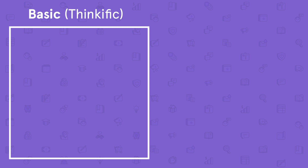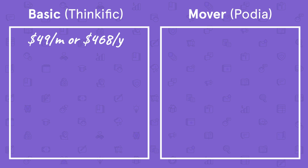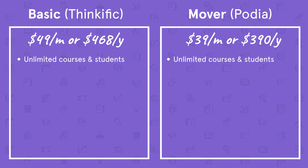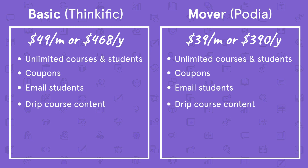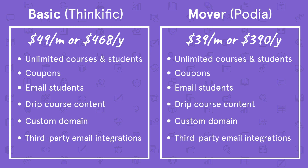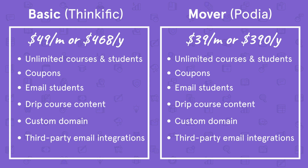First, we'll compare Thinkific's Basic plan with our Mover plan. Thinkific's Basic plan comes in at $49 per month or $368 per year, compared to Podia's Mover plan, which comes in at $39 per month or $390 per year. Both include unlimited courses and students, coupons, the ability to email students, drip course content, custom domain, and third-party email integrations like ConvertKit and Mailchimp.